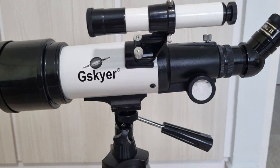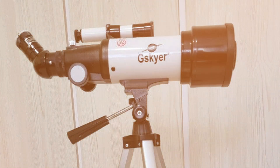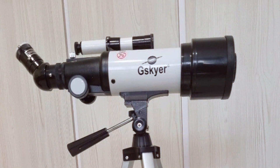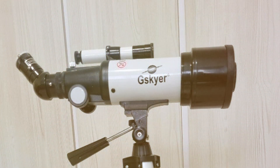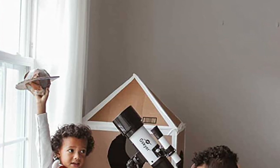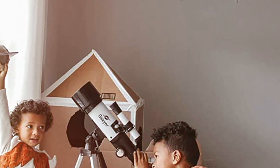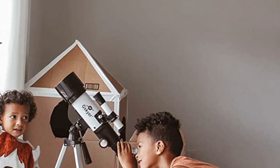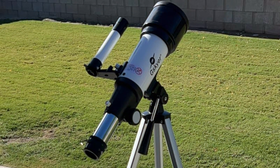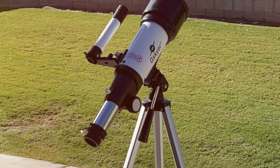The AZ-70400 comes with a user-friendly alt-azimuth mount, making it a breeze for beginners to align and track their celestial targets. The included smartphone adapter lets you capture stunning astrophotography, perfect for sharing your discoveries with friends and family. Its lightweight, portable design means you can take it anywhere, whether you're exploring the wilderness or your own backyard. Setting up the telescope is a cinch, and its sturdy construction ensures stability during your stargazing sessions. The included accessory tray keeps eyepieces and accessories organized and within reach.